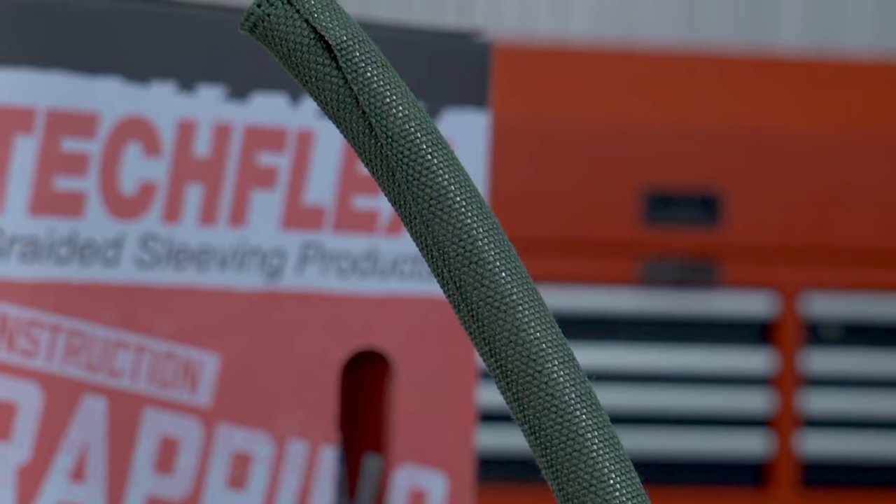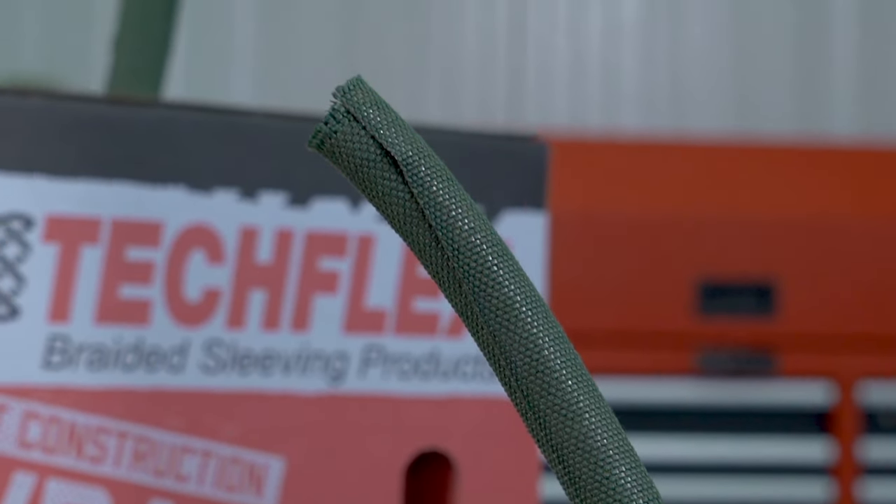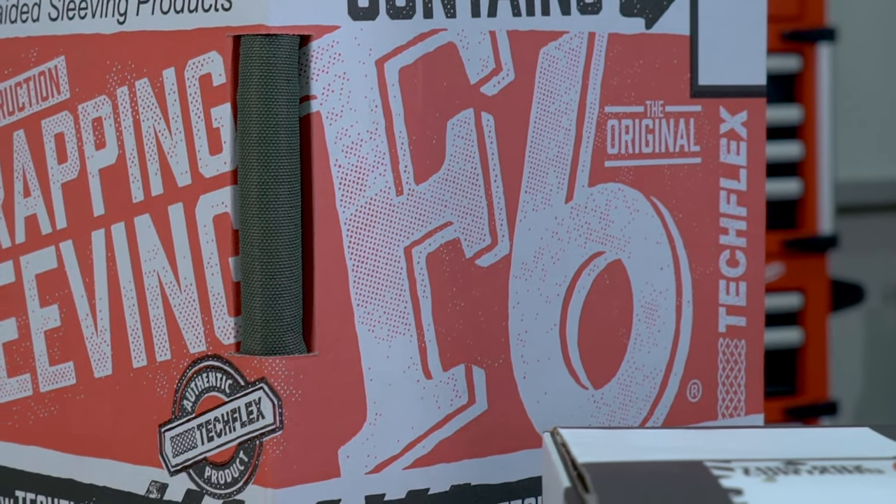F6X is designed for years of durable and reliable service. F6X maximizes harness coverage on your application. The flame inhibiting properties of Nomex will meet even the most intensive specifications and can be used in any major aircraft program.